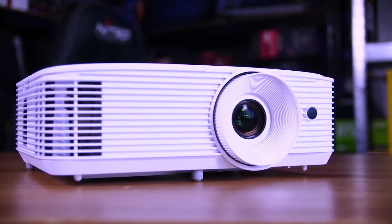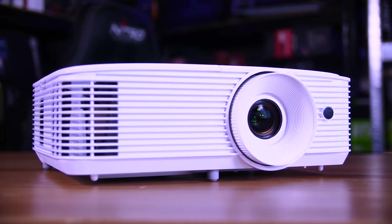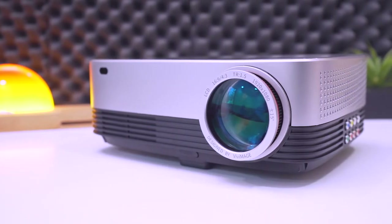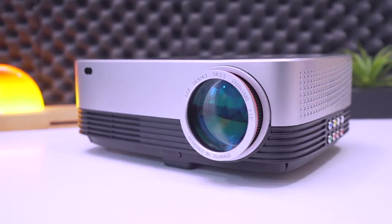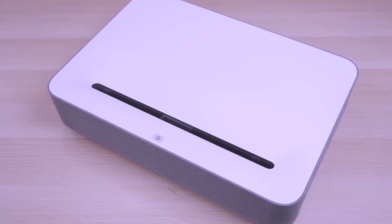Hello everyone and welcome to today's video! It's no doubt that we spend more time in front of our screens now more than ever before, so having a high quality projector for impeccable visual display is now more of a necessity than a luxury.